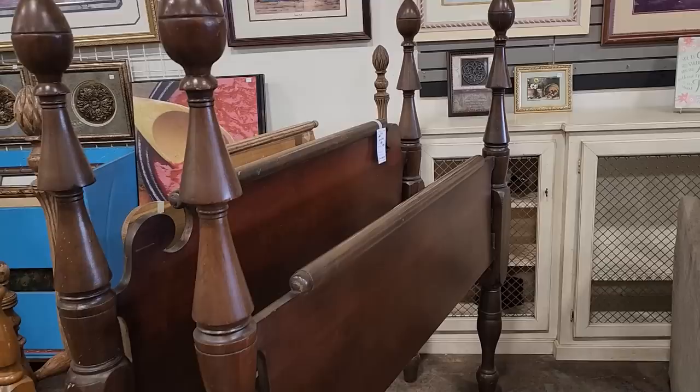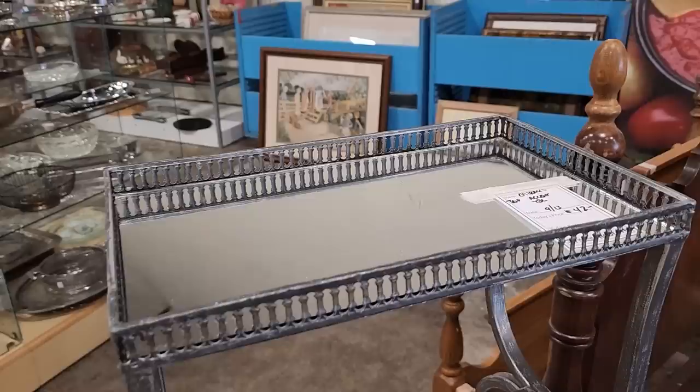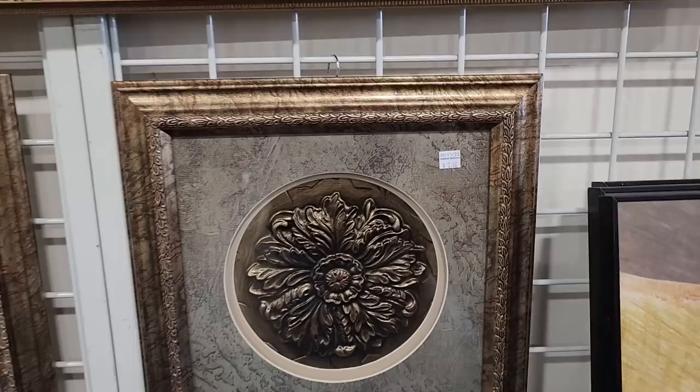I love this accent table with a mirror top for $42. To me, this looked like something you'd have in your bathroom, maybe with some hand towels, perfume, or jewelry. Very unique. And here's some more of those medallions I was talking about — they had two more of those for $3.50 each.